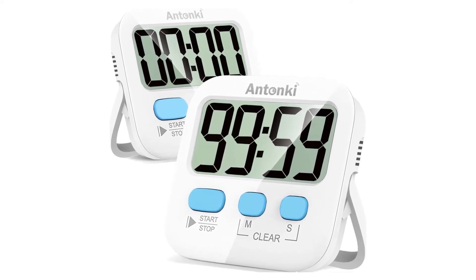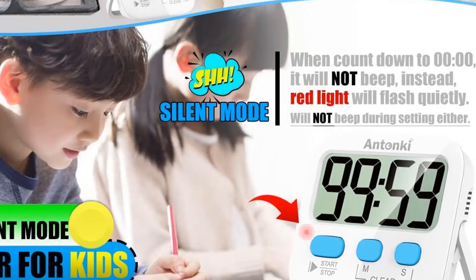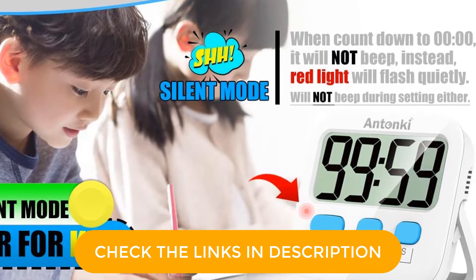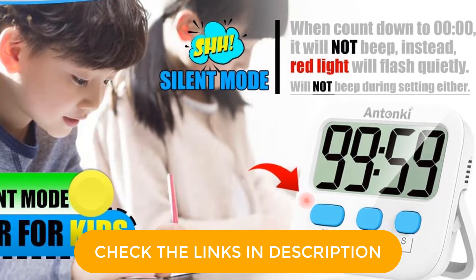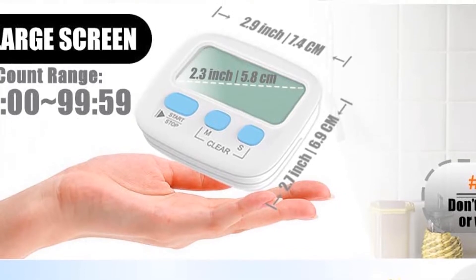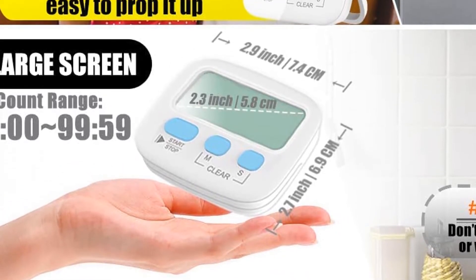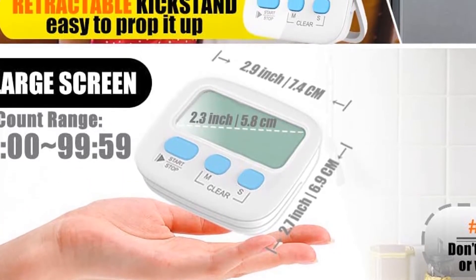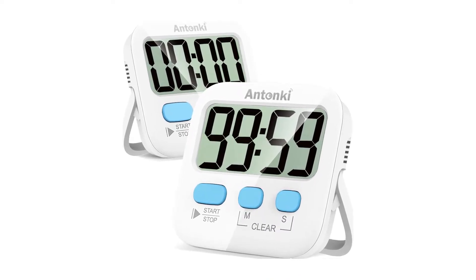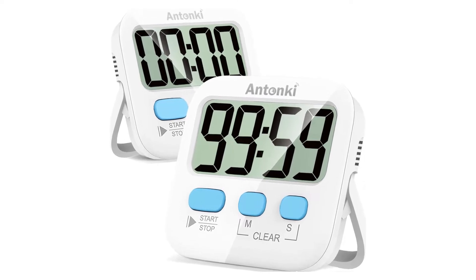When time runs out, the alarm is loud enough to hear in another room, so you can rest assured that you won't miss your cue. In addition to the plain white color, this product is available in pastel blue and pink. Range: 99 minutes, 59 seconds. Dimensions: 2.9 x 2.7 x 0.7 inches. Weight: 0.01 pounds. Batteries: 1 triple-A, included.